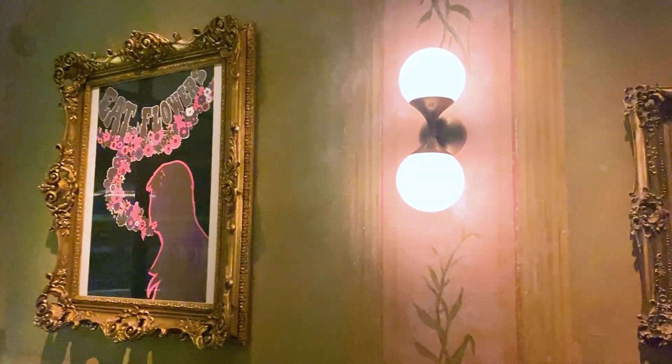I couldn't tell if this green wall art was wallpaper or hand painted, but it's so subtle and still highlights the framed artwork that's in this lounge. The attention to detail is just so good. Alrighty, time to head to Hind.